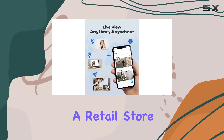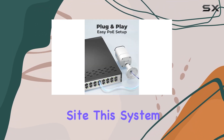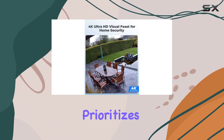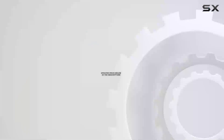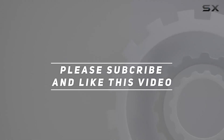Whether you're safeguarding a retail store, office space, or industrial site, this system offers a reliable surveillance solution with advanced detection capabilities. If you're in the market for a business-grade security camera system that prioritizes smart detection and ease of use, the Reolink bundle is definitely worth considering. Check out the video description for an updated price, and thank you for watching.